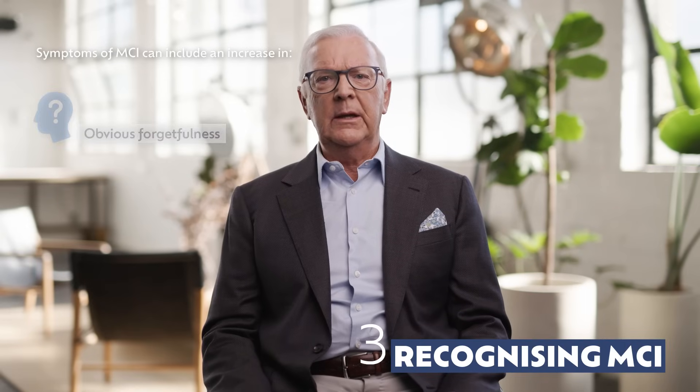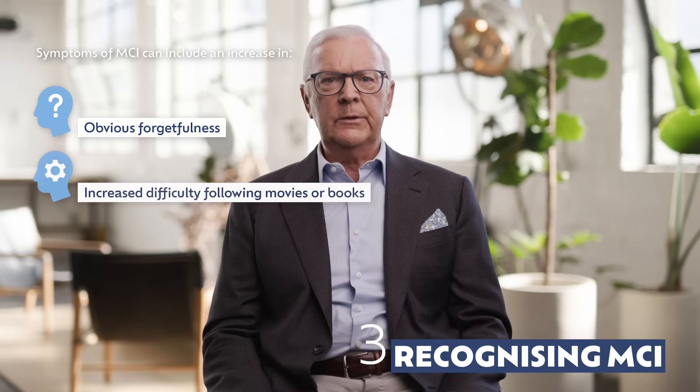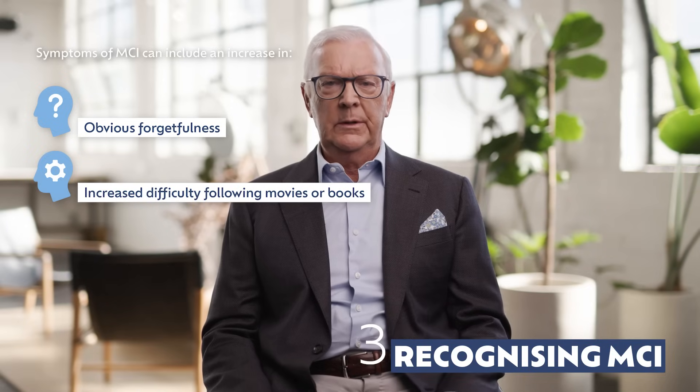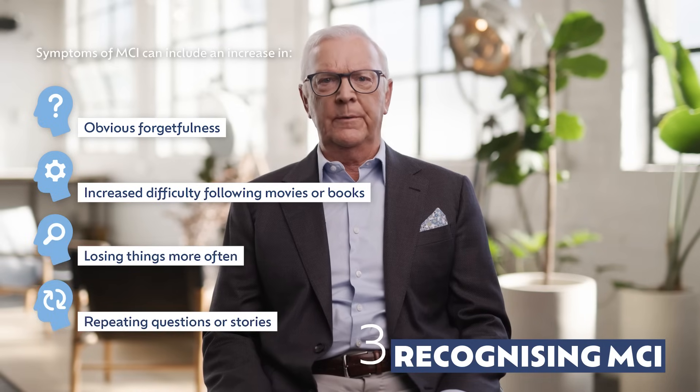The symptoms of MCI can include things like forgetting appointments, words, or names more often, increasing difficulty following movies or books, losing things more often, or repeating questions or stories more often.